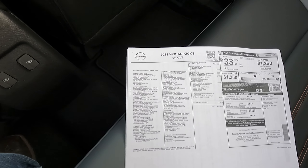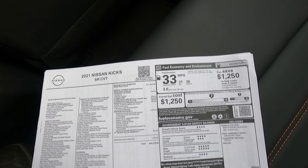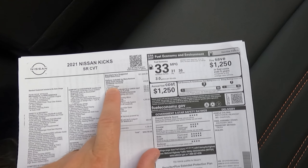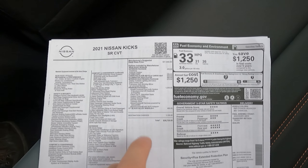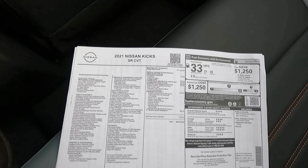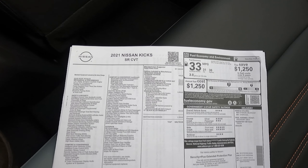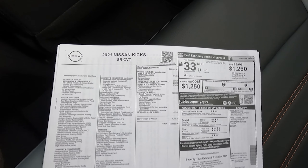Let's go ahead and look at the window sticker. Right there: 36 highway, 31 city. I'm getting lower than that in the city and about that on the highway, but at 75 miles an hour at 35 mpg, I'd say it's doing pretty darn well. You can see there — 1.6-liter, dual overhead cam, 16-valve, 4-cylinder engine. It's a pretty decent engine overall; it just doesn't have a lot of power. And then the CVT transmission.